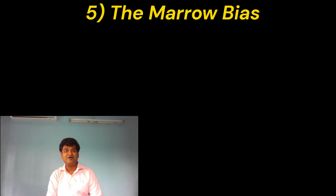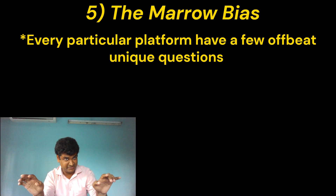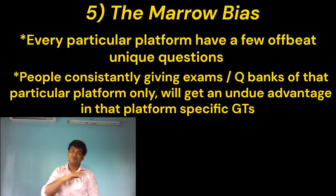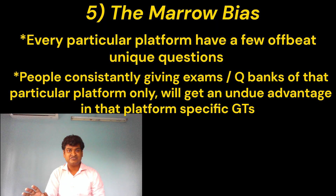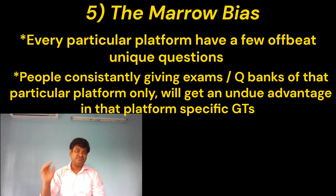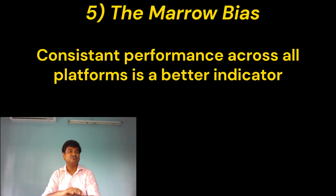The next thing I will talk about is what I like to call the Marrow Bias. Every particular platform has a few questions which are offbeat and not found anywhere else on earth, including NEETPG. But the people who have consistently given exams on that platform only know those questions but don't really know the explanations. My point being, even if their rank is higher than yours on that particular platform, no need to worry — because in the original NEETPG, you will get your value if you have been performing consistently across all platforms.